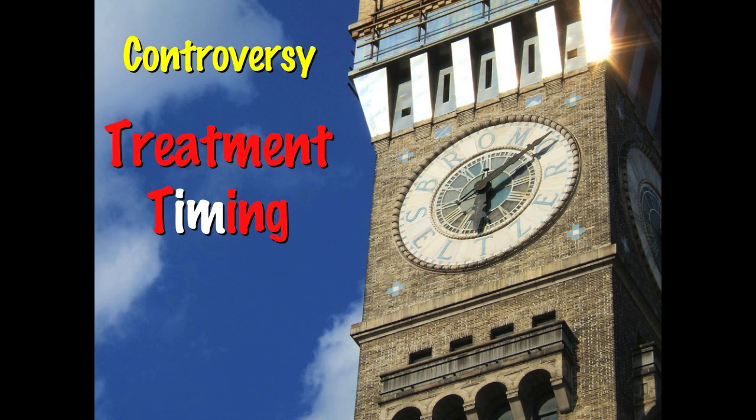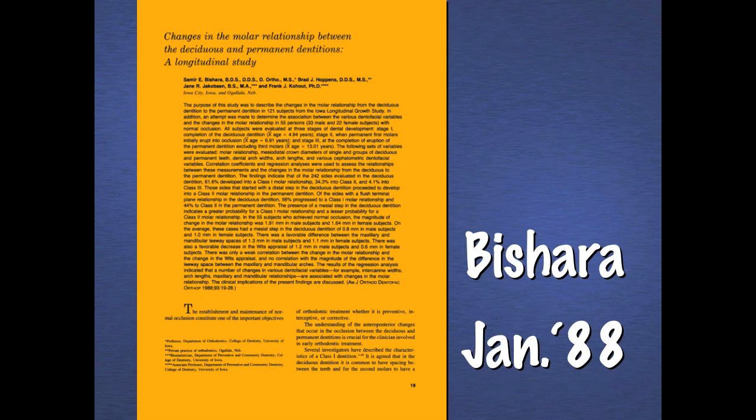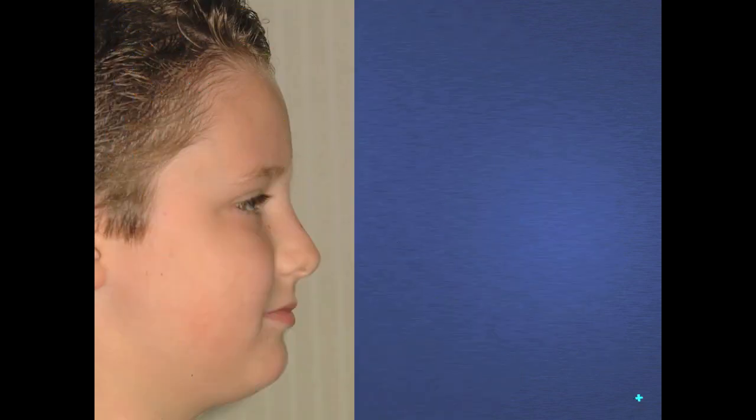Certainly, we'll look at the controversy of treatment timing. What's the best time to treat a Class II case? And as we will find out from rather excellent research from Beshara, there is little or no chance that Class IIs will in fact self-correct — they need to be treated.